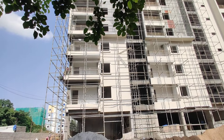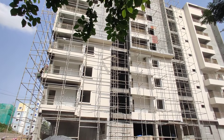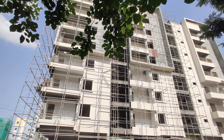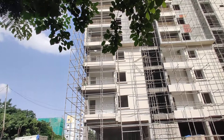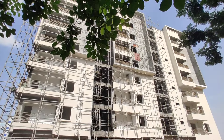Totally it's 92 units with HMDA approval, G plus seven height, and 56 percent open space in this property. It is a semi-gated property. The amenities you are going to get include a multi-purpose hall, outdoor sitting deck, equipped gym, children's play area, and a half basketball court.